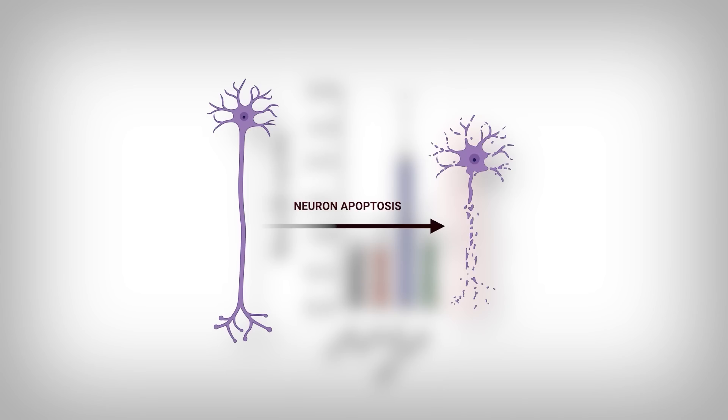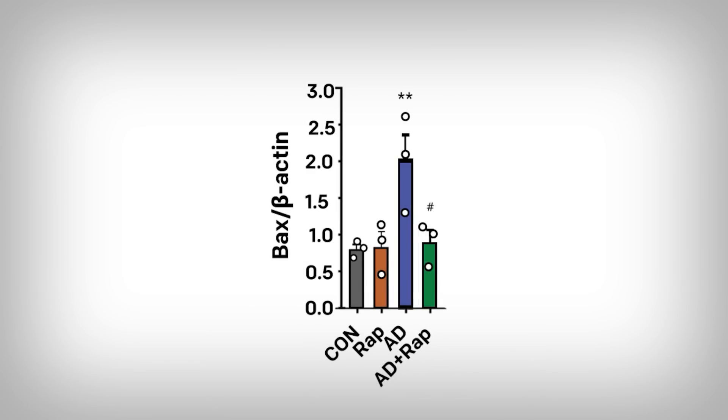Obviously, when discussing neurons, that's not a great thing. Looking at the data again: in the Alzheimer's condition, there's over a doubling in Bax present in the cell — and rapamycin eliminates that increase. There's more data corroborating these results: elevated cytosolic cytochrome C, cleaved caspase activity, and much more.